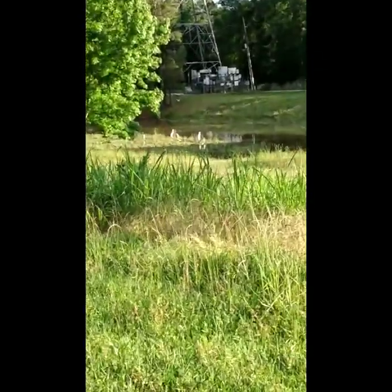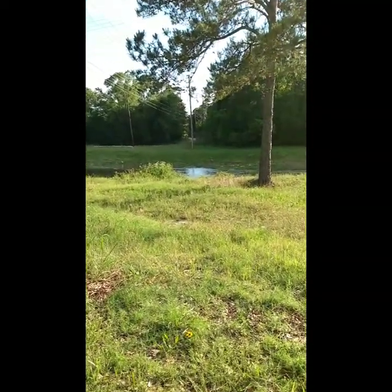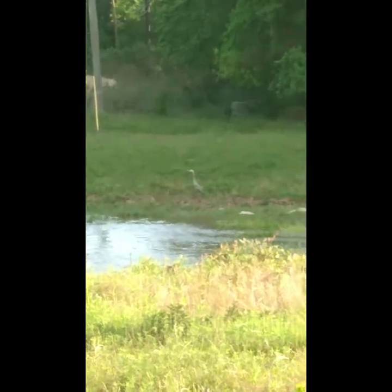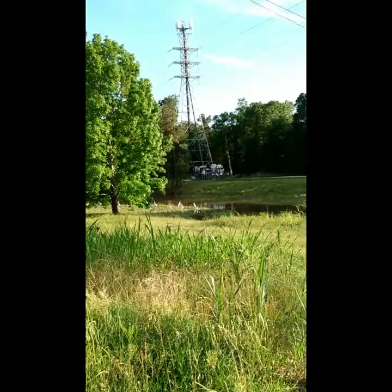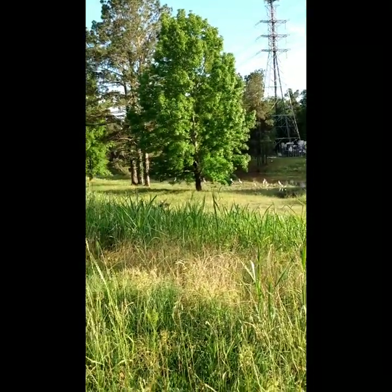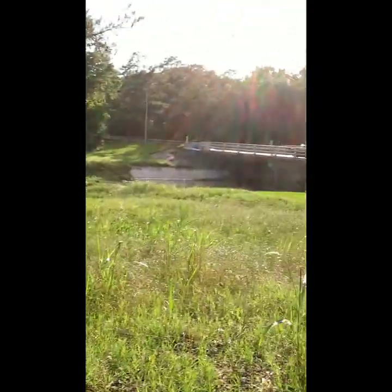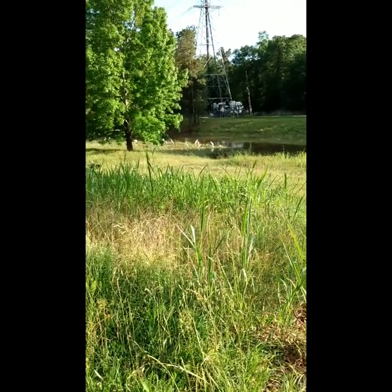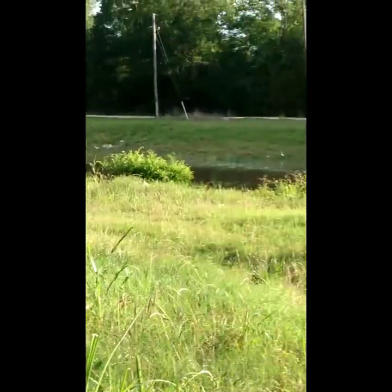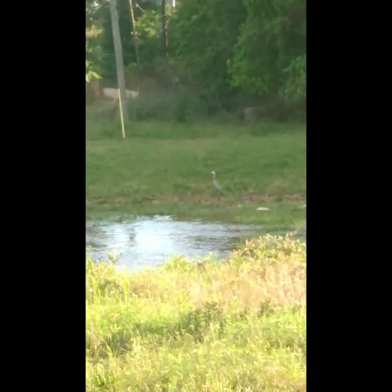So if you guys know what these are, see them all. See all of those — I think that's a blue heron. But yeah, there's just this water flow. If you know what any of these are, let me know. This is like a main road right here and there's water all down here. That's a blue heron over here.